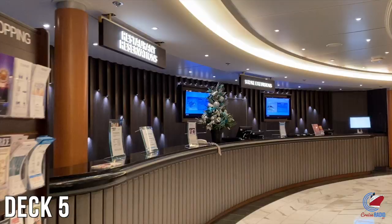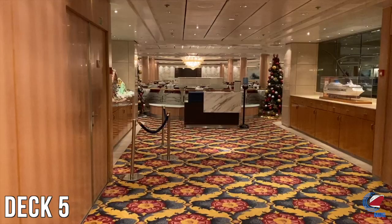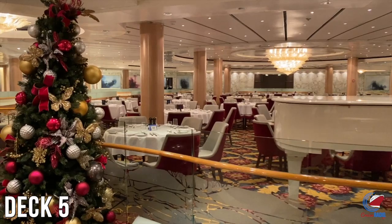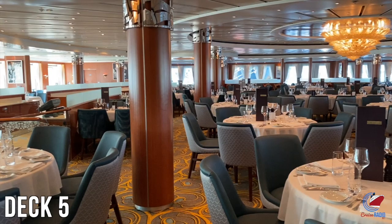Just opposite the guest relations desk is the shore excursions desk and the dining reservations area. There are two main dining rooms on Norwegian Sky, but they don't have traditional set dining times. Norwegian Cruise Line bases their cruises on freestyle cruising, so guests can basically choose where they want to eat and at what time. It's good to make a reservation first, though. The main dining rooms are also included in the price of your cruise.